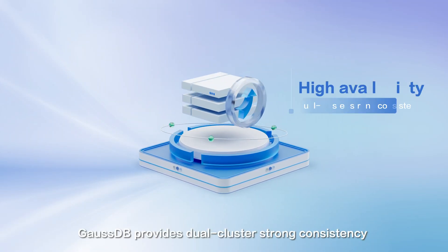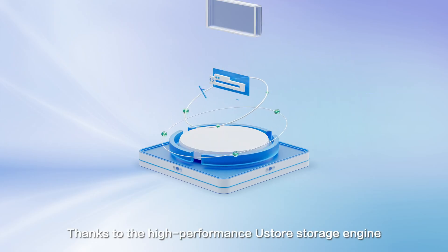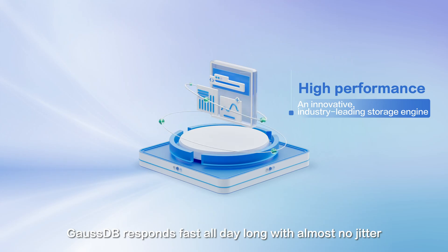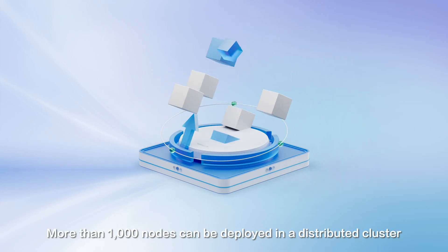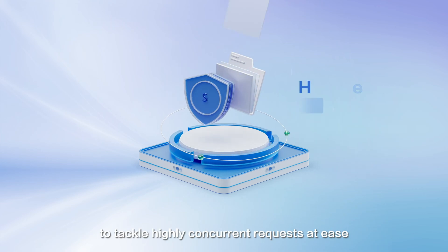GaussDB provides dual cluster strong consistency to keep high availability. Thanks to the high-performance U-Story storage engine, GaussDB responds fast all day long with almost no jitter. More than 1,000 nodes can be deployed in a distributed cluster to tackle highly concurrent requests with ease.